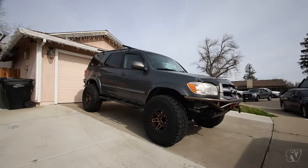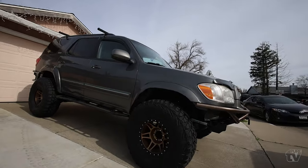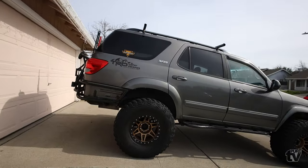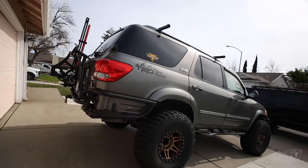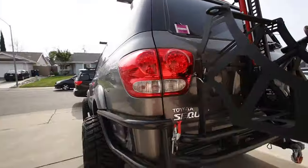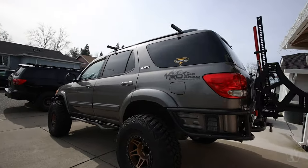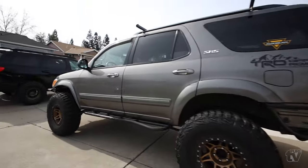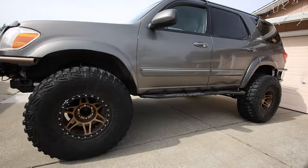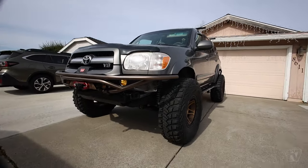And here we got Jimmy's beast — this is a first-gen Sequoia on 37s. This thing is sick. He's rear-geared on 5.29s and locked up in the front and rear. This thing is massive. Love it.